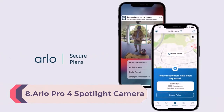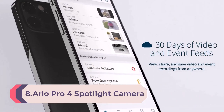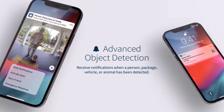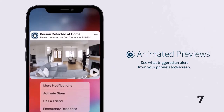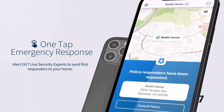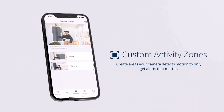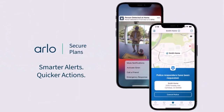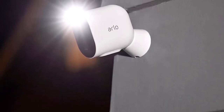Number 8: Arlo Pro 4 Spotlight Camera 3-Pack — wireless security, 2K video and HDR, color night vision, 2-way audio, wire-free, direct-to-Wi-Fi, no hub needed, white. See a bigger picture: the security camera has a wide 160-degree diagonal viewing angle lens for auto image correction and reduction of the fisheye effect, making this surveillance camera ideal for protecting medium to larger spaces.